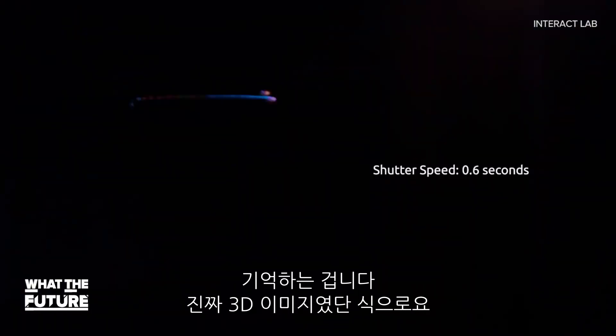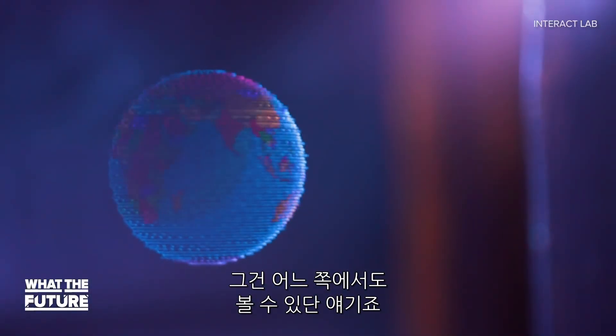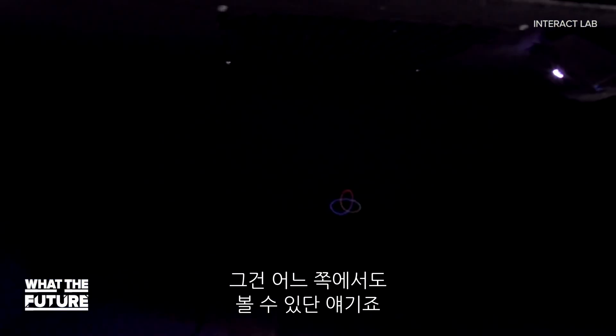And remember, this is genuinely a three-dimensional image. It doesn't just appear to have depth. That means it can be viewed from any angle.